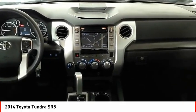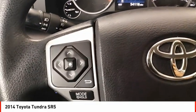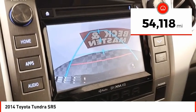With a towing capacity of up to 10,000 plus pounds and a payload capacity of over 2,000 pounds, the Tundra is the perfect mix of power and efficiency. This vehicle has less than 55,000 miles. Come see the car for yourself.